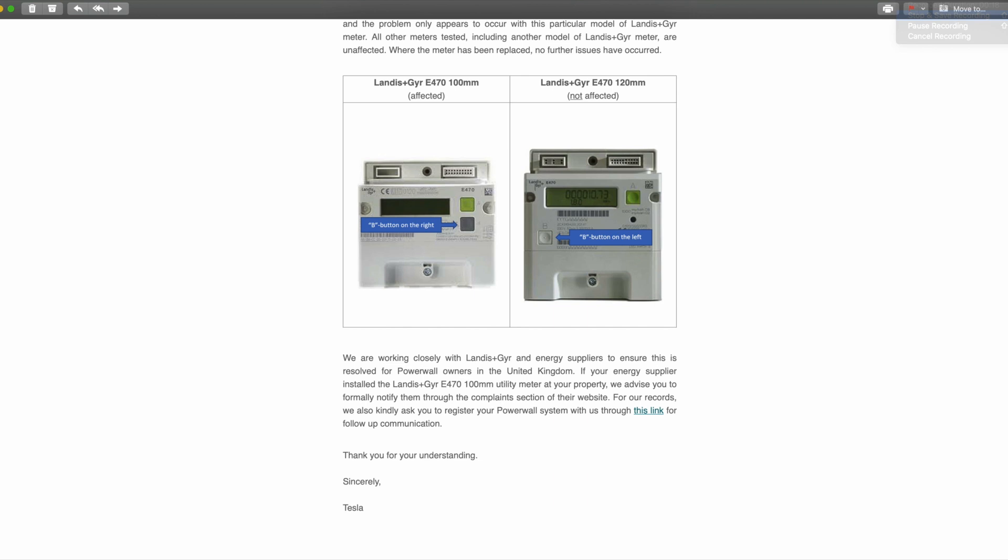Where the meter has been replaced no further issues have occurred. They also include photos of the meters so you can identify which one you have. We're working closely with Landis and Gyr and energy suppliers to ensure this is resolved for Powerwall owners in the United Kingdom. If your energy supplier installed a Landis and Gyr E470 100mm meter, advise you to formally notify them through the complaints section of their website, and also register your Powerwall with Tesla through the link below. I knew back in mid-August that Tesla had recreated the problem in their test labs — it's now public, which is awesome news.